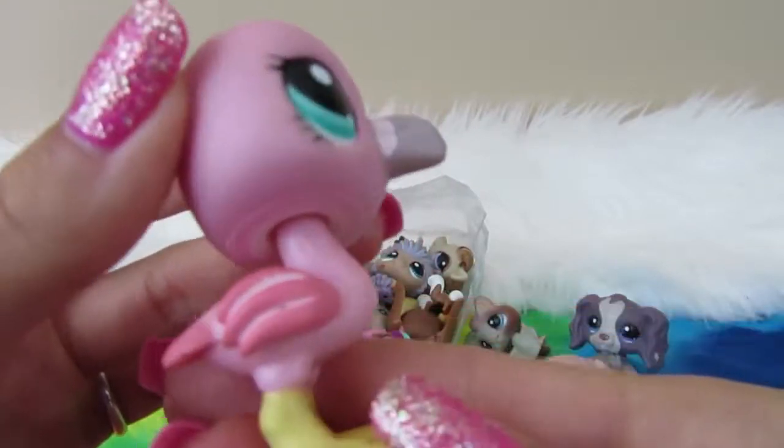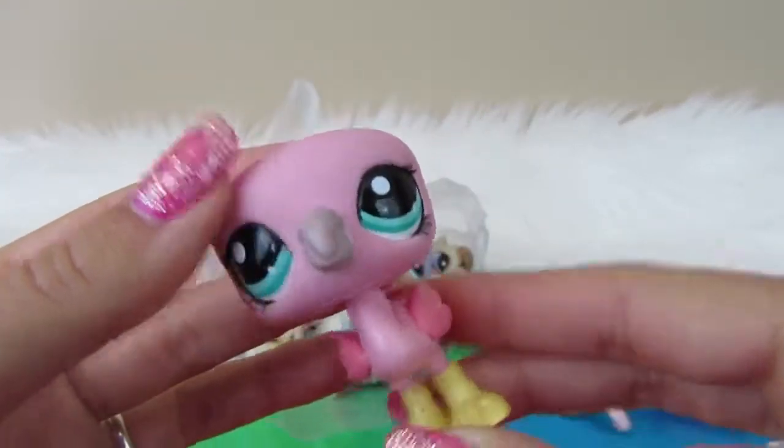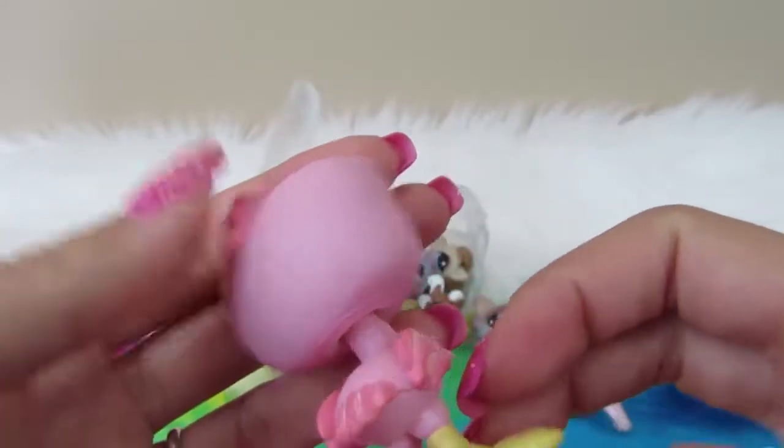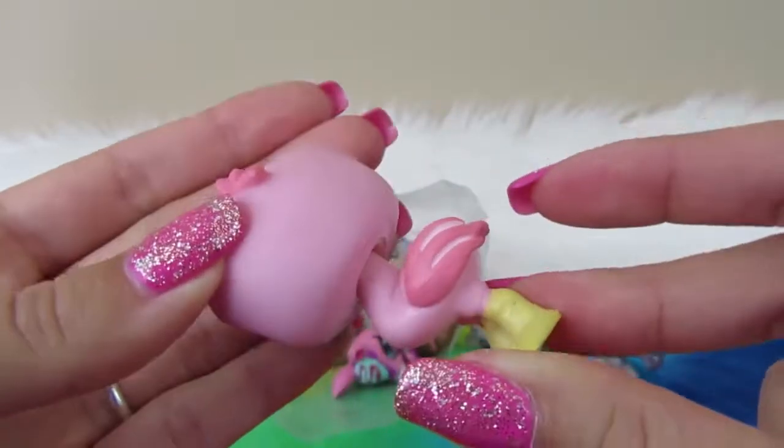Next we have a flamingo. She's a nice pink with a blue-green eye, no magnet, no 'Little Pet Shop' on her head, no brand name or anything.